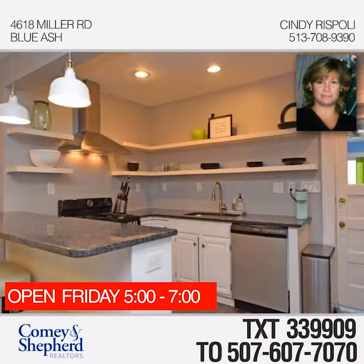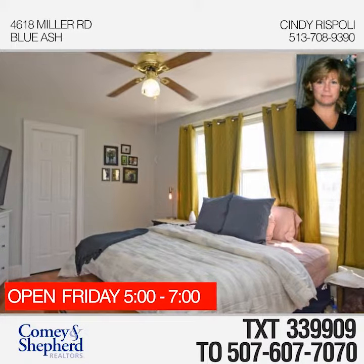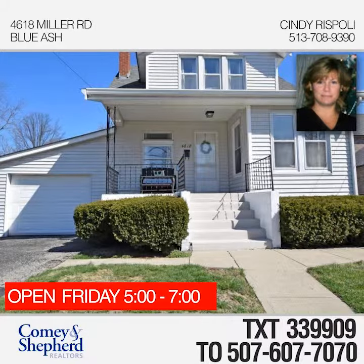Totally rehabbed four-bedroom, two full bath older home with lots of character. The main house includes new appliances and a first-floor bedroom. Great investment opportunity with a separate house on the same lot. Cindy would love to give you a tour.